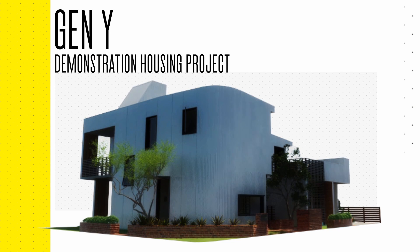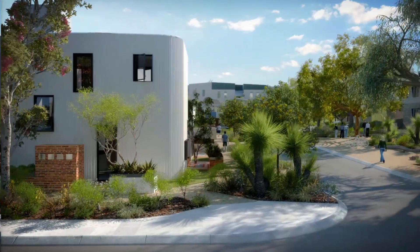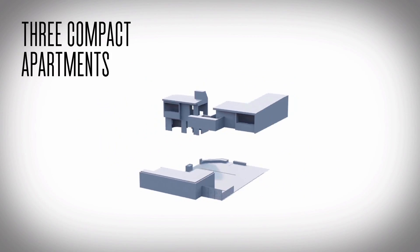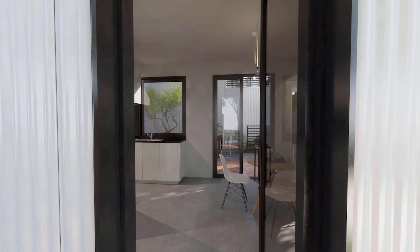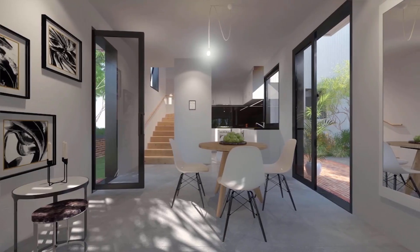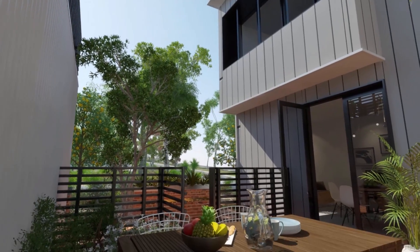The Gen Y demonstration housing project that Landcorp embarked on basically set out to see an architect-designed house that responded to the requirements or needs of the Gen Y generation. This house essentially falls between a standard residential home and a multiple apartment block — it is an apartment but of such a small scale that it reads more like a house. Having smaller multiple dwellings is actually a crucial way forward.